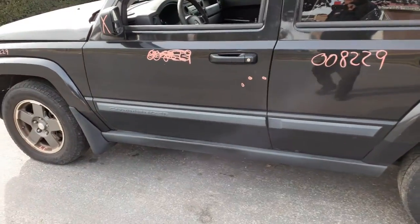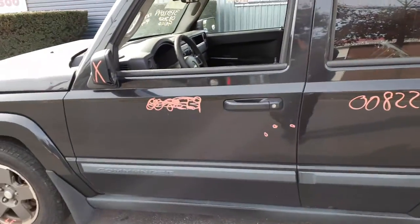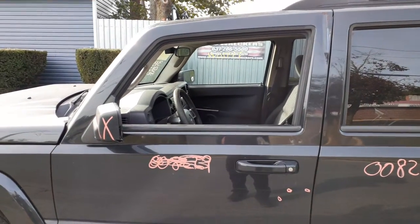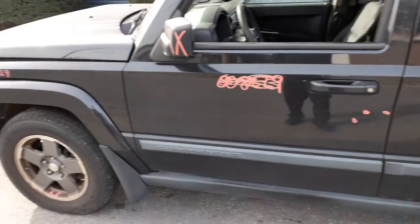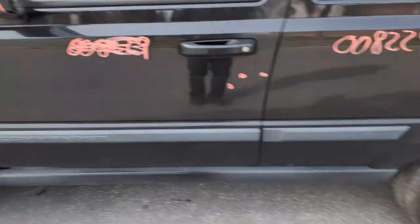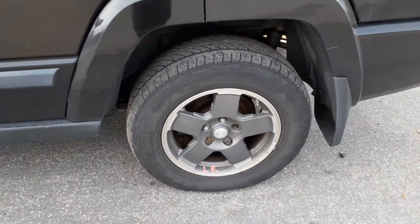The left front door is no good — it has a big chop at the top and a bunch of dings in it. However, you do have a good window regulator and good left front door glass. The left side mirror is no good. The left side fender with the flare is in good shape.